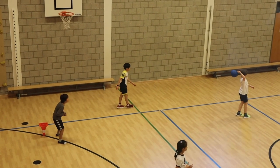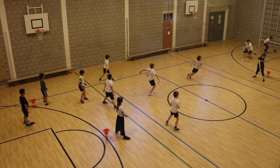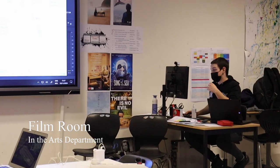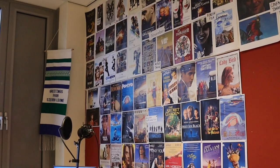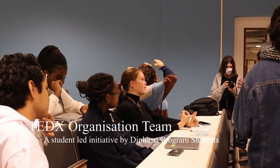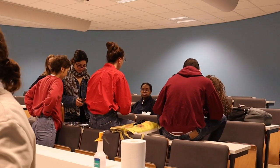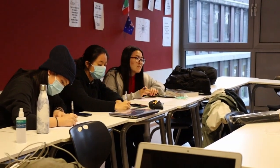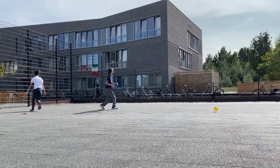Our gym is used for physical education classes for both primary and secondary students, and is also used after school for many community clubs. UWC Maastricht puts a lot of emphasis on co-curricular activities. MYP students take part in service learning activities linked to the curriculum, and DP students are required to choose creativity, action, and service projects as part of their diploma.